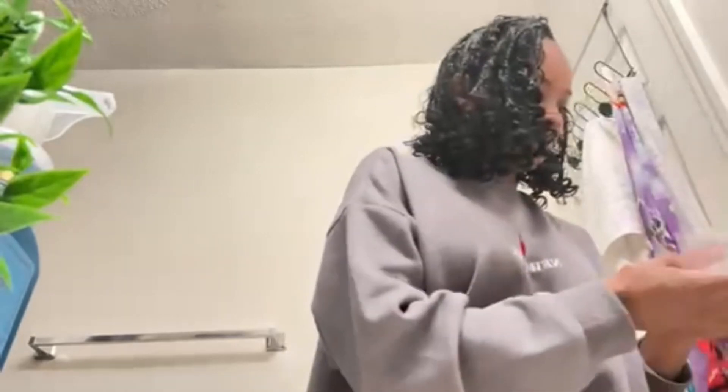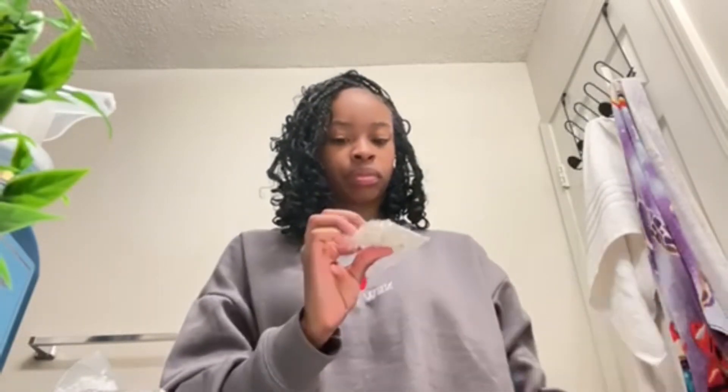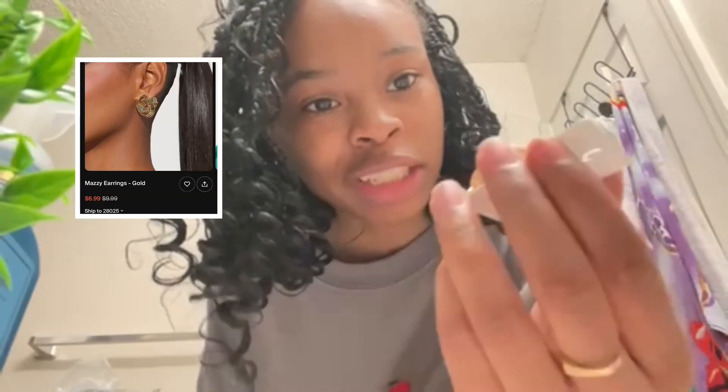I got some earrings. It's my first time actually seeing them with y'all — even though I saw them on the website, it's actually in person now. These are cute, I actually want to try these.